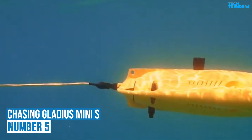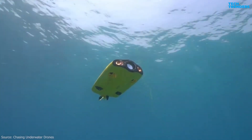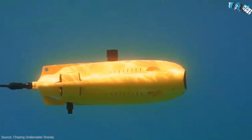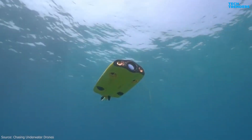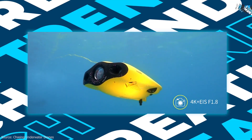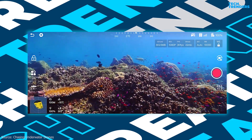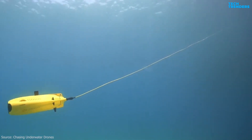Number 5: Chasing Gladius Mini S. The Gladius Mini S is a portable, easy-to-use, and reliable consumer-grade underwater drone that can be used for underwater creative photography, diving explorations, and safety inspections. It is easy to operate and carry, and has a compact aluminum alloy body design, equipped with a 1/2.3 Sony CMOS sensor, EIS anti-video shake feature, F1.8 lens, and 2400 lumen LED lights. The Gladius Mini S underwater drone can clearly capture underwater details even in low light.